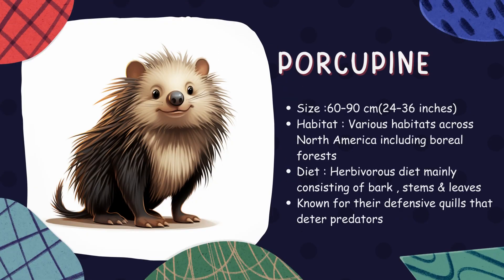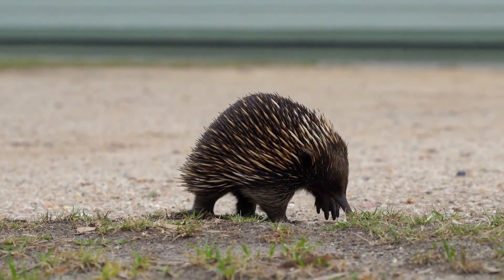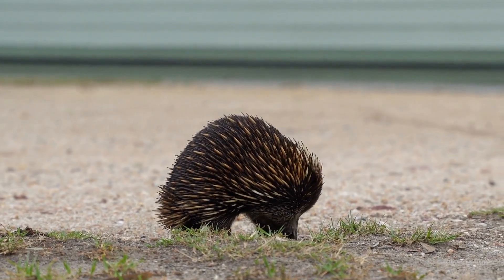Porcupine. Known for their sharp quills that cover most of their body, porcupines are the second largest rodent in North America after beavers. Their quills detach easily when threatened, providing a unique defense mechanism against predators.